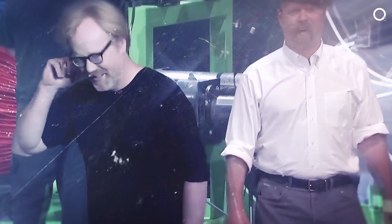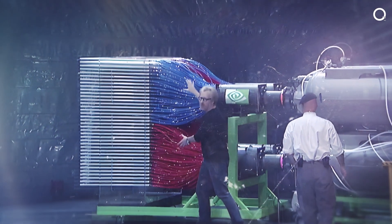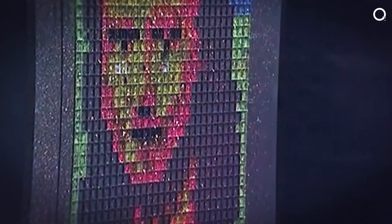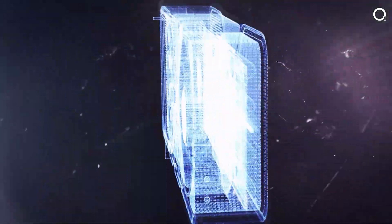This was how Mythbusters stars Adam and Jamie demonstrated the difference between CPUs and GPUs back in 2014. On the CPU side, one paintball gun fired single shots to painstakingly recreate the Mona Lisa pixel by pixel. On the GPU side, a full paintball battalion fired all at once, finishing the image in just 80 milliseconds. Impressive, right? But this only scratches the surface of what makes GPUs so powerful.